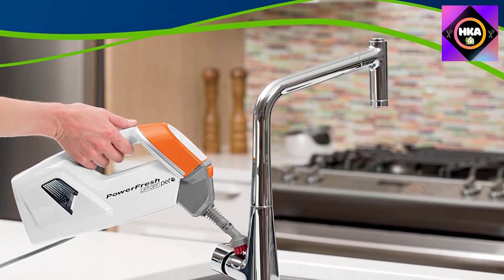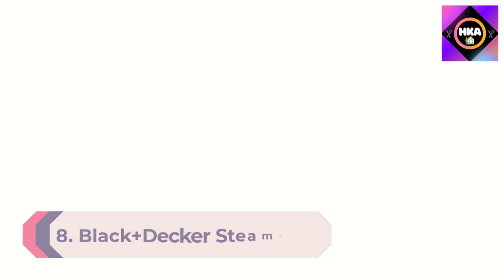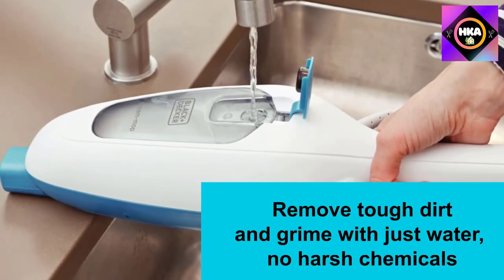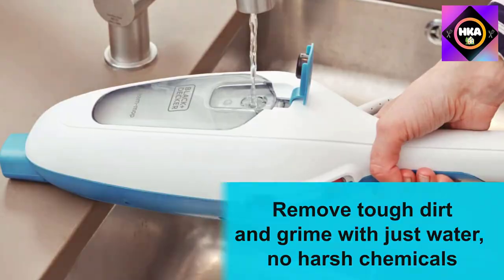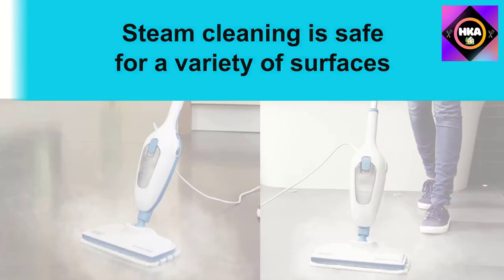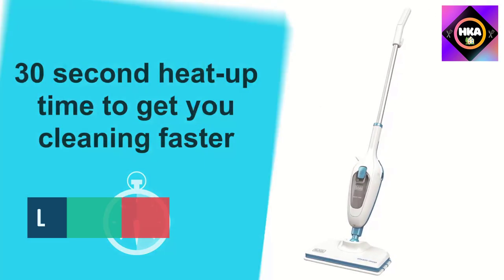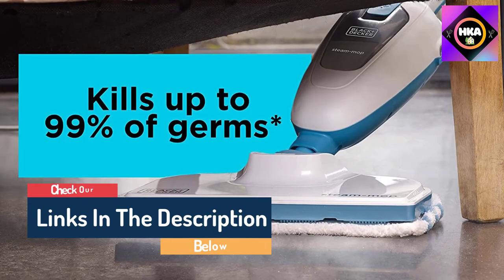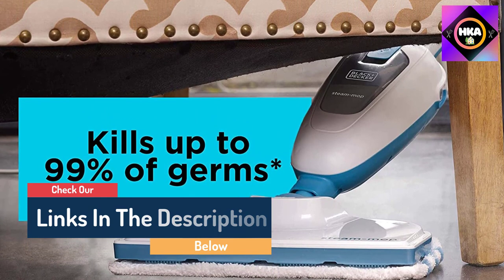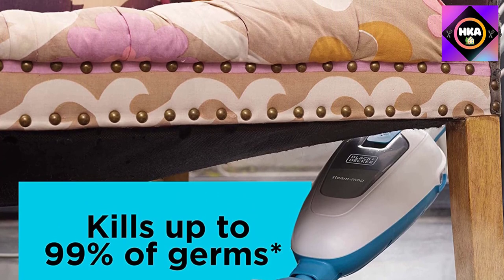Number 8: Black+Decker Steam Mop. For navigating tight spaces such as bathrooms or small kitchens, the Black+Decker classic steam mop is a great and affordable choice. In our tests it weighed just over five pounds when full of water. One tester noted having hand issues that make lifting anything above five pounds difficult, yet had no trouble lifting, moving, or carrying this unit. It took about 40 seconds to heat up, slightly longer than the listed 30 seconds.